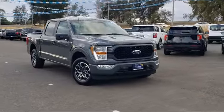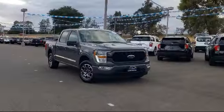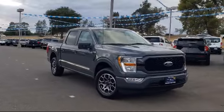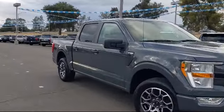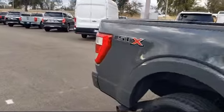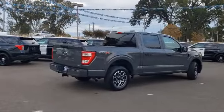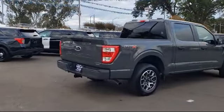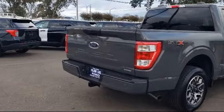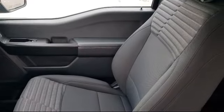It comes equipped with fully automatic headlights, keyless entry, sync for technology, STX appearance package, steering wheel controls, exterior parking camera with dynamic hitch assist, lane-keeping system, split fold-down rear seat, auto high-beam headlamp control, dual front-side impact airbags, and has less than 5,000 miles on the odometer.